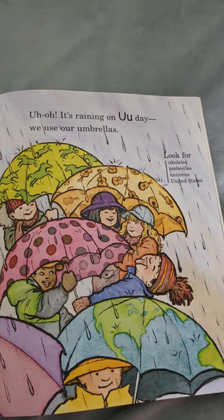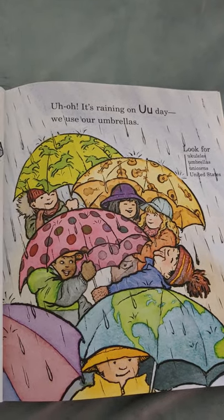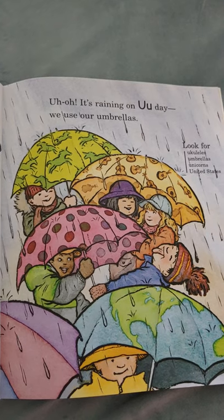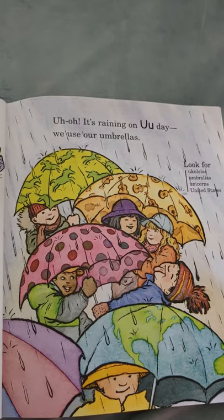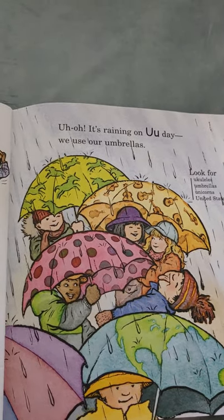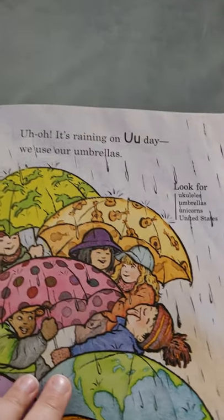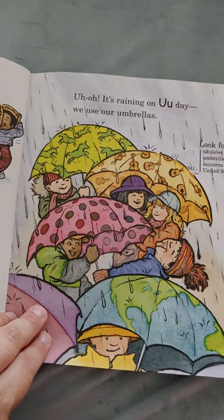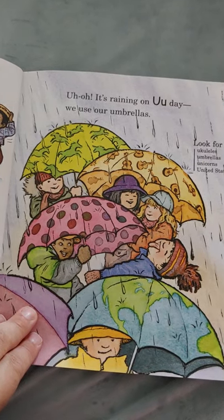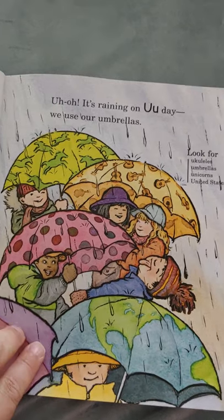Uh-oh, it's raining! On U day, we use our umbrellas! Look at her — she's so silly, she's trying to catch the raindrop on her tongue! Look for umbrellas, unicorns, United States, and ukuleles.